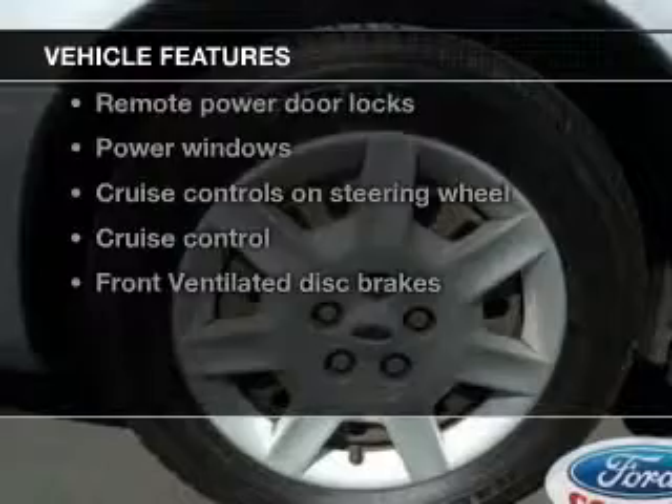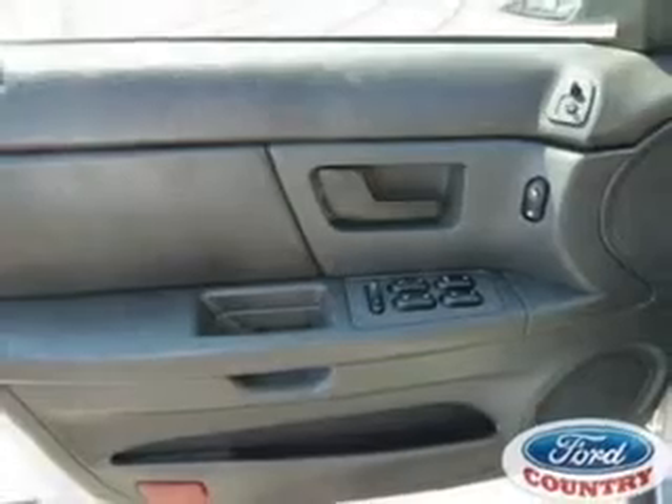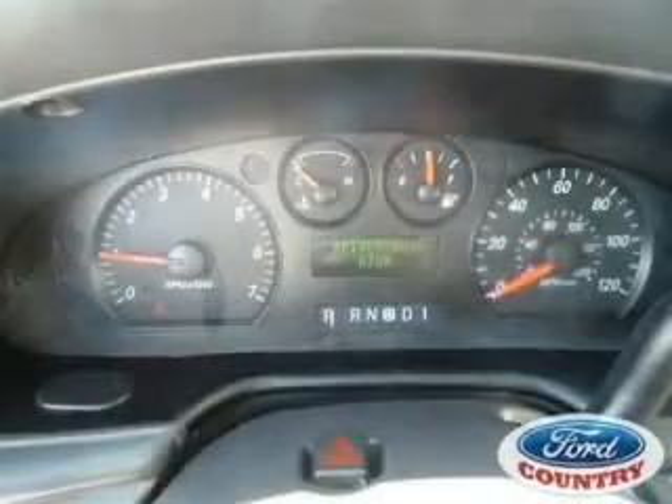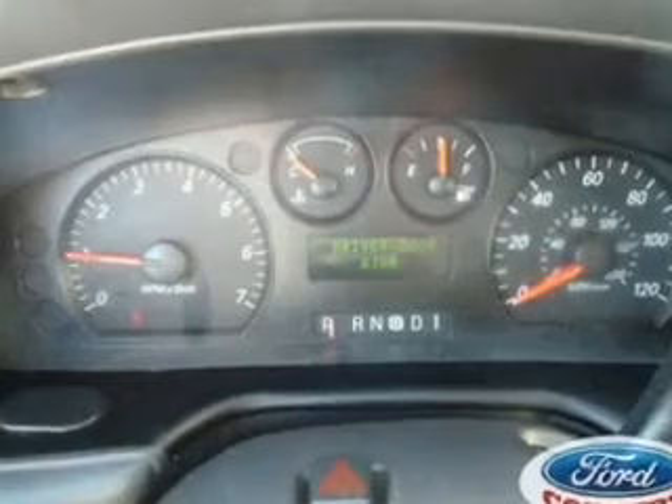And with these notable features, you won't want to miss out on the opportunity to own this amazing ride. Power door locks, power windows, cruise control, AM-FM stereo, power mirrors, power steering, and adjustable tilt steering wheel.